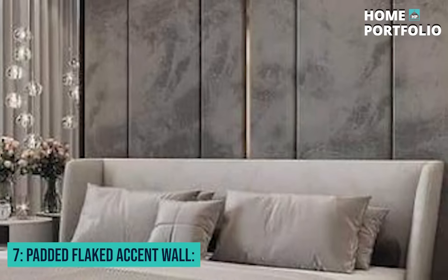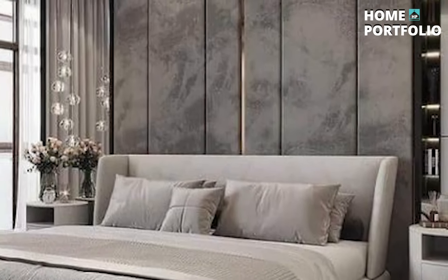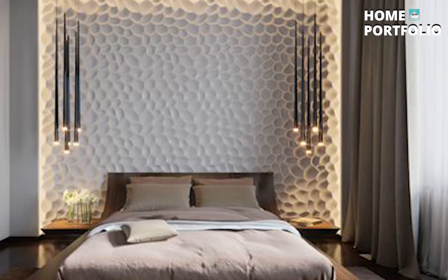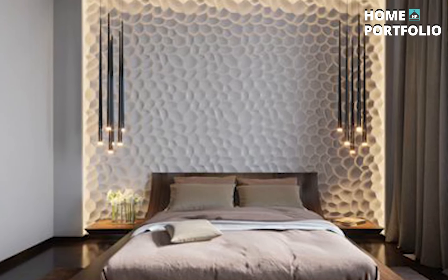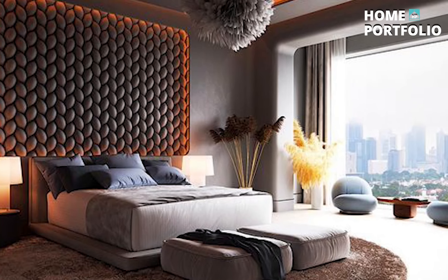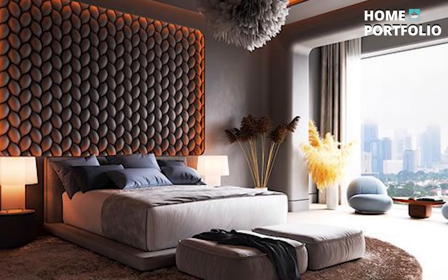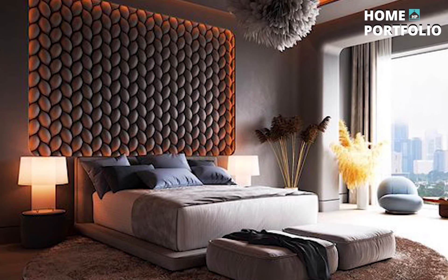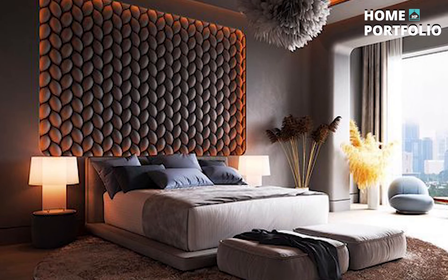7. Padded Flaked Accent Wall. How about an offbeat padded accent wall? Take inspiration from this stylish hipster bedroom. An unusual padded wall with rows of cushioned scales with a concealed light is the focal point of this bedroom. A rustic front of the wardrobe and a pair of low-hanging gigantic ceiling lights add to the hippie drama.